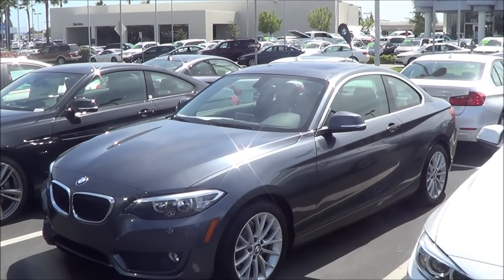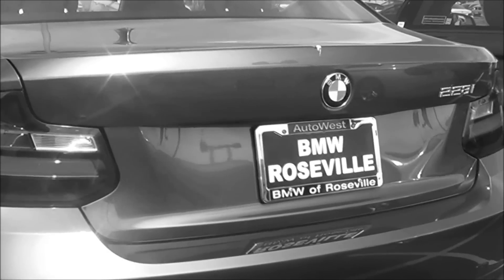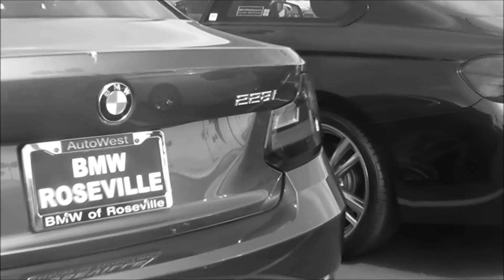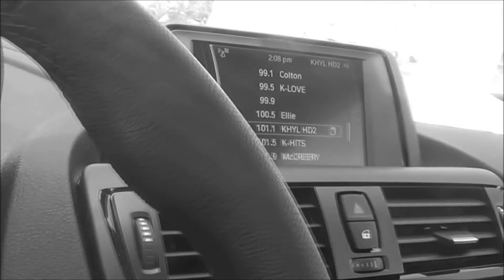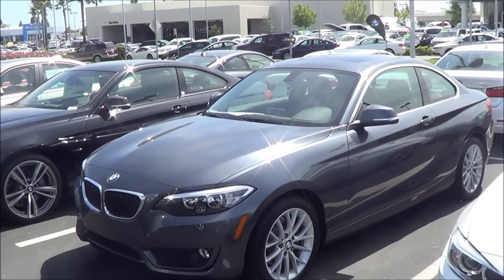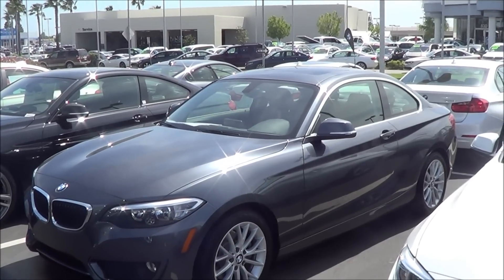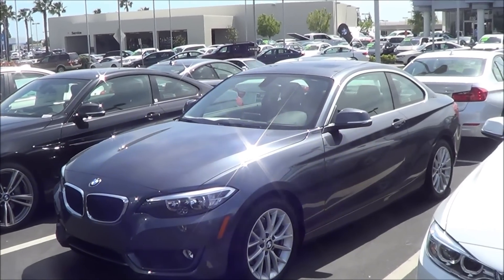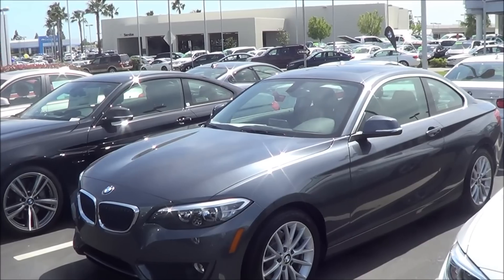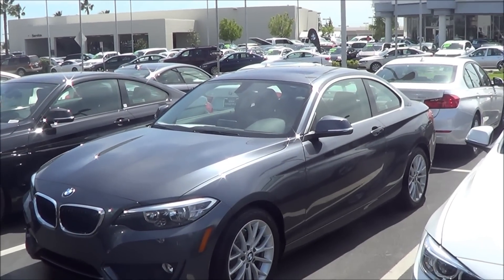Let's go ahead and find out. Now the 2 Series looks like many other BMWs, and it's pretty easy to spot this car as a BMW on the road. You've got the kidney grille design and the famous but trendy LED halos, which are available but this one doesn't have it, and it can easily be spotted as a BMW.